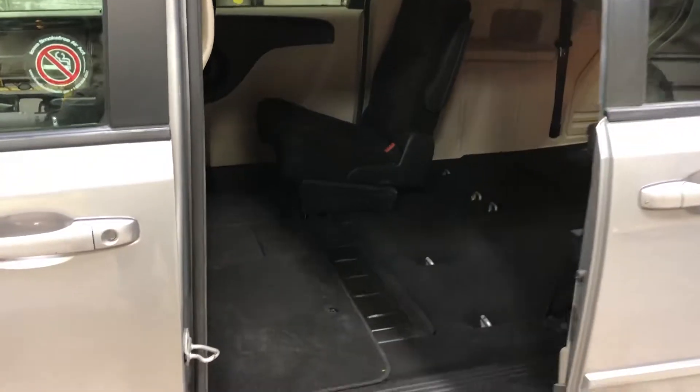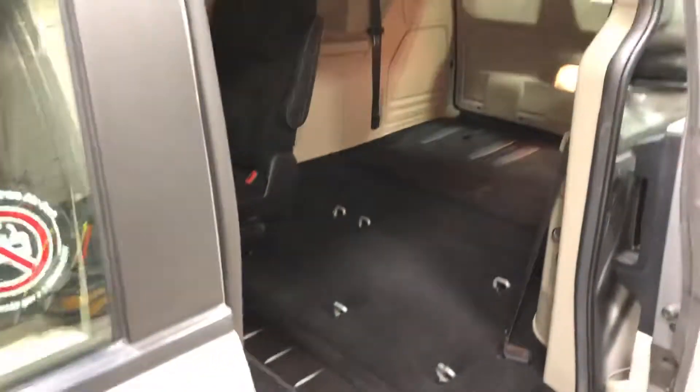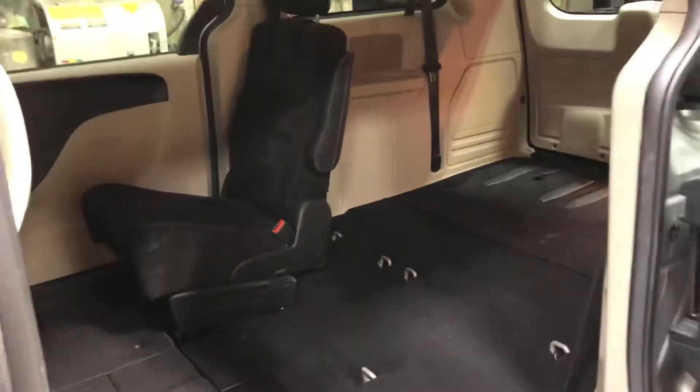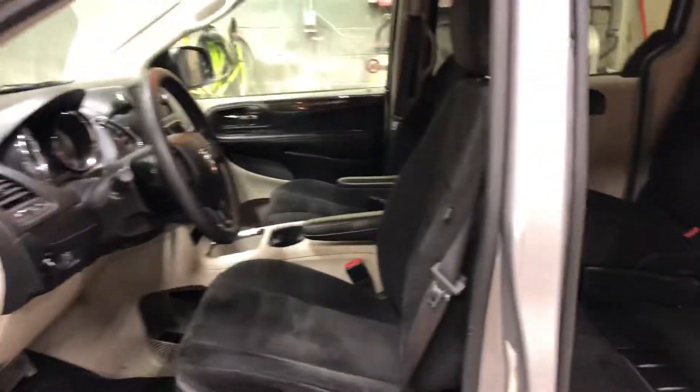This is going to give you a good idea of what those seats look like when they're all stowed. The back seat will come out and you've got a bench in the back, and then you've got a second bucket seat in the second row here. Wanted to give you a good idea of all the space you have when those seats are stowed.